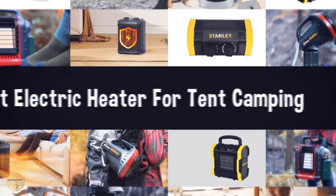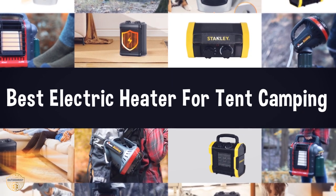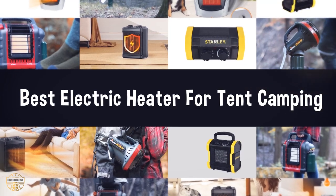If you are looking for the best electric heater for tent camping, we have listed these top five best electric heaters for tent camping to help you choose the perfect one. Links to the products mentioned in the video are in the description below.